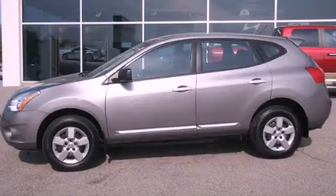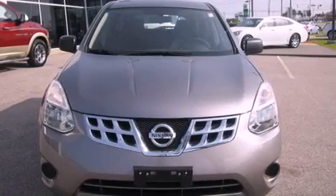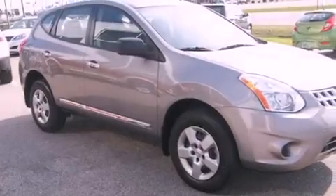This is a 2011 Nissan Rogue, a great blend of utility, comfort, and style. It has a 2.5-liter four-cylinder engine and an automatic transmission.